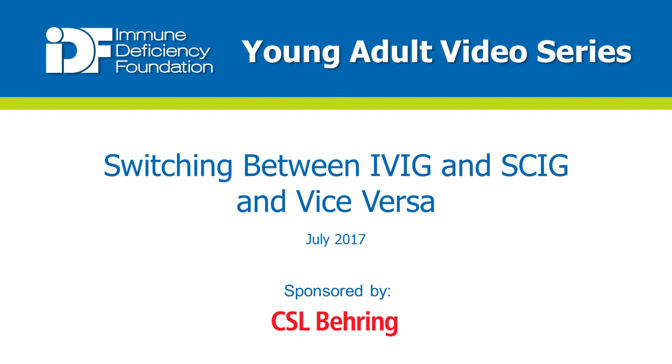Hi everyone. It's my pleasure to speak to you on behalf of CSL Behring today. CSL Behring is proud to sponsor the Young Adult Video and Webinar Series for the second year. We at CSL recognize the importance of patient education. I hope that you watch each of the videos in this series because the information is so valuable.